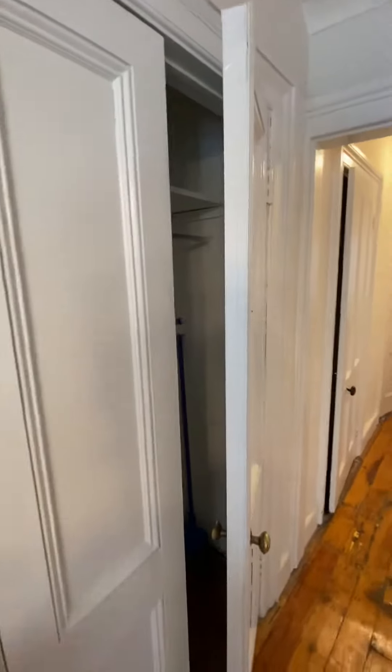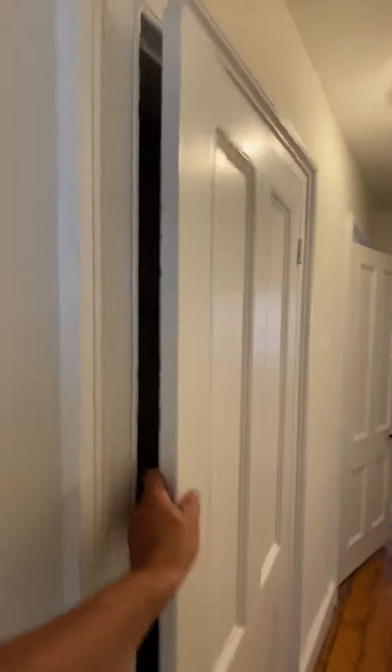Three nice closets. Plenty of storage. Well-designed apartment — these closets are deep.